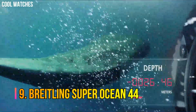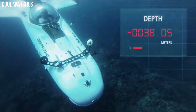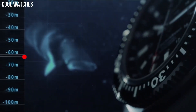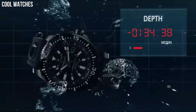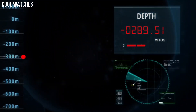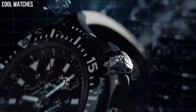Number 9: Breitling Superocean 44. Mariner blue dial with index hour markers. Brushed stainless steel case, case diameter 44 mm. Brushed stainless steel Professional 3 bracelet. Self-winding automatic chronometer movement. 1,000 m / 3,300 ft water-resistant. Case thickness 14.2 mm. Band material: stainless steel. Band width 22 mm.